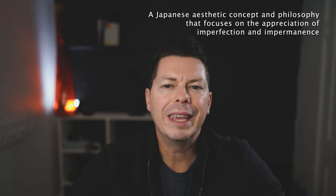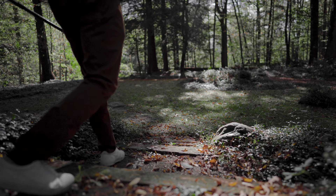First off, what is wabi-sabi? Wabi-sabi is a part of Japanese aesthetics and philosophy that focuses on the appreciation of imperfection and impermanence. Although wabi-sabi has become a way of looking at life, you can create a wabi-sabi home and also a wabi-sabi garden, which I'll focus on in another video.